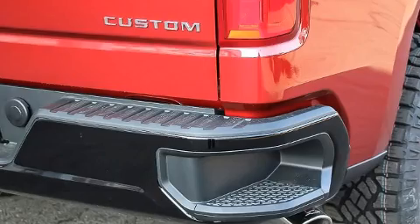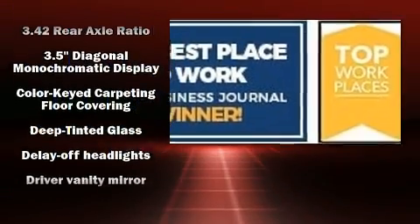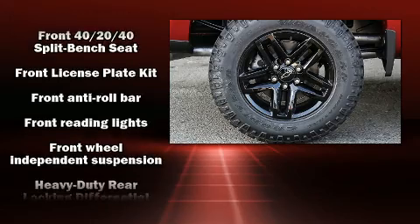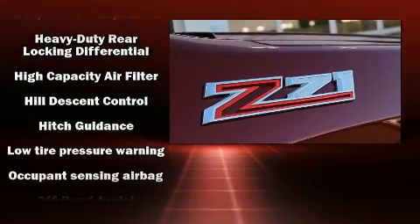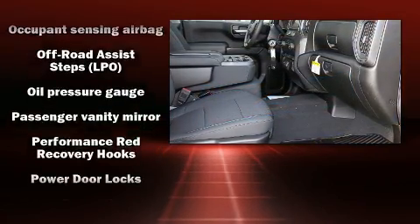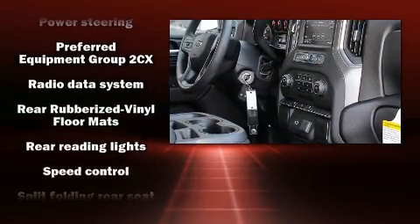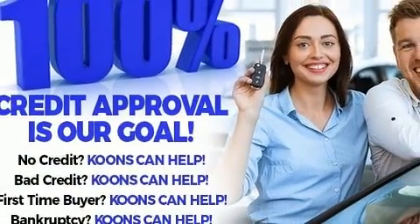plates, and a split folding rear seat. Chevrolet ensures the safety and security of its passengers with equipment such as dual front impact airbags with occupant sensing airbag, front side impact airbags, traction control, brake assist, ignition disabling, and four-wheel disc brakes with ABS. For added security, dynamic stability control supplements the drivetrain.